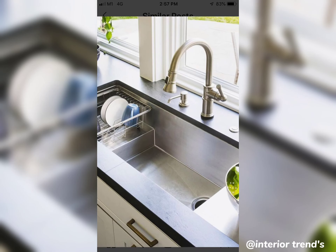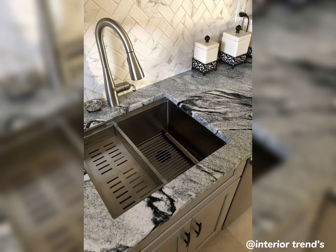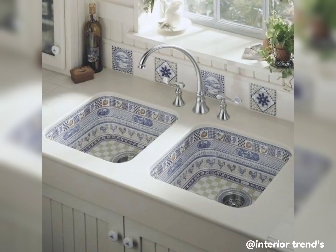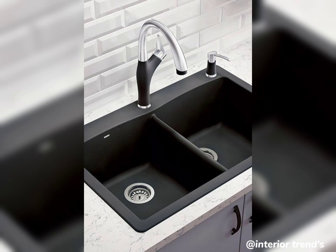For those who want more than just a sink, explore designs with built-in features. Imagine having a sink with an integrated water filtration system, or one with a sliding cutting board. It's all about making your kitchen more efficient and enjoyable.